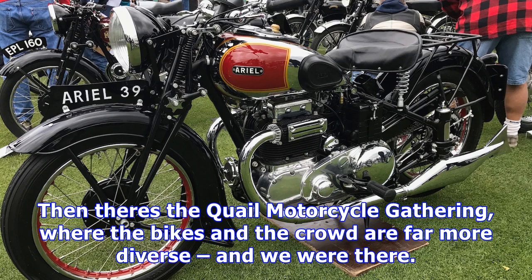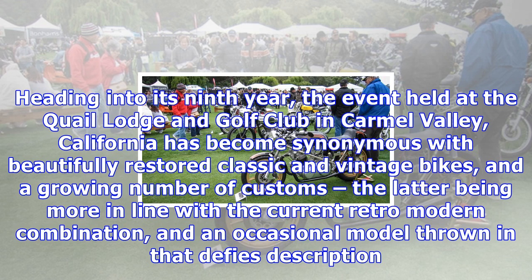Heading into its ninth year, the event held at the Quail Lodge and Golf Club in Carmel Valley, California has become synonymous with beautifully restored classic and vintage bikes, and a growing number of customs, the latter being more in line with the current retro-modern combination, and an occasional model thrown in that defies description.